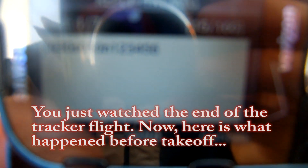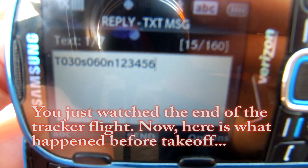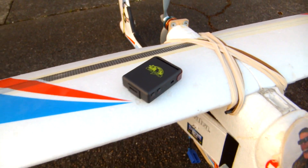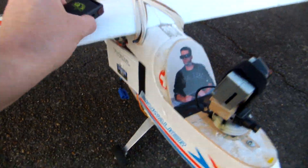We're going to test this tracker system. I sent it a text message telling it to send me GPS coordinates every 30 seconds, 60 times total, so that if my plane crashes I'll know where to retrieve it. I've already got a bomb-drop mechanism on the bottom of my plane, so I'm just going to rubber-band the tracker right up there. Whenever I text it with my phone, it's going to send me a text message every 30 seconds telling me exactly where it's at.